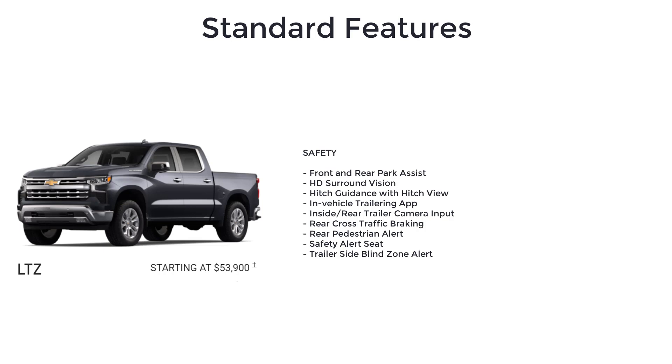The LTZ also comes with front and rear park assist, HD surround vision, hitch guidance with hitch view, in-vehicle trailering app, inside rear trailer camera input, rear cross-traffic braking, rear pedestrian alert, safety alert seat, and trailer side blind zone alert.